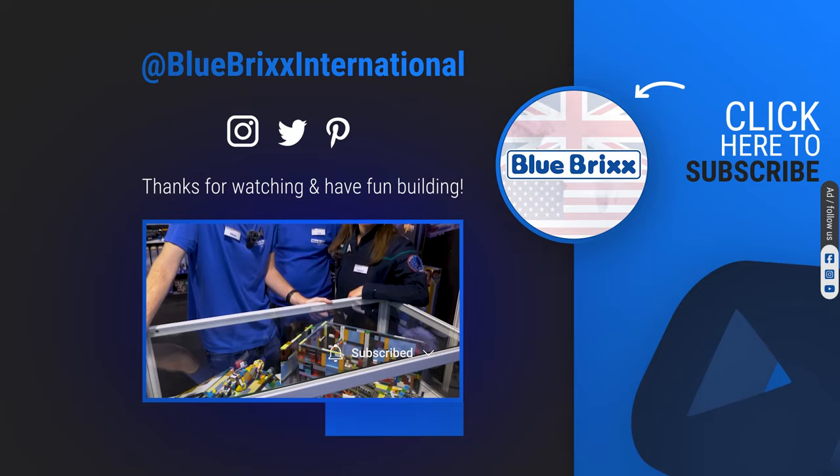Expect more prototypes and the final versions coming your way. Don't forget to subscribe so you won't miss a brick. You can never have enough bricks, but you can always get more. Have fun building. Bye!